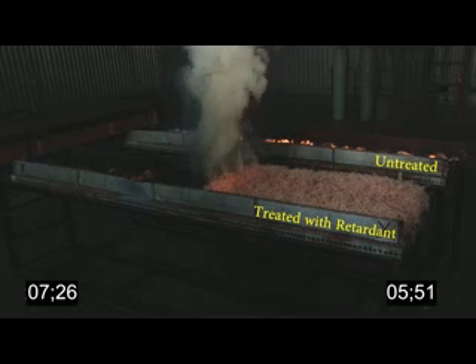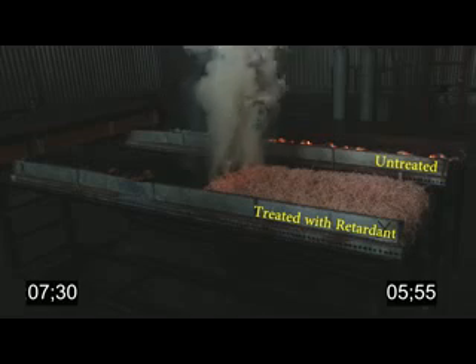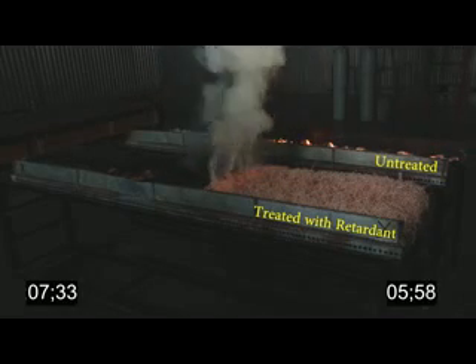What we just saw there, where the fire kind of got knocked down and then flared back up a little bit — that's not uncommon with retardant lines.